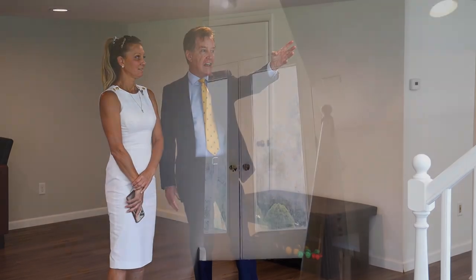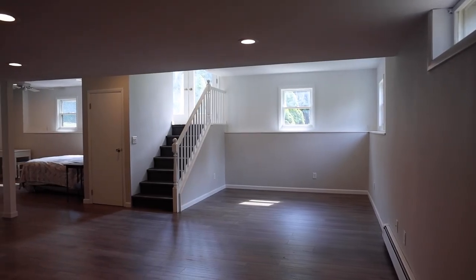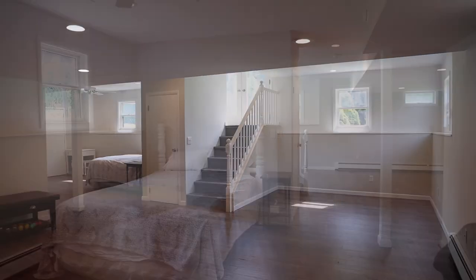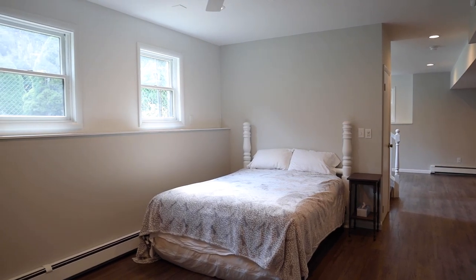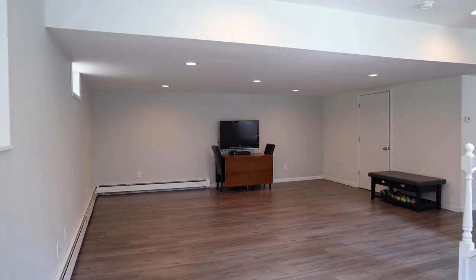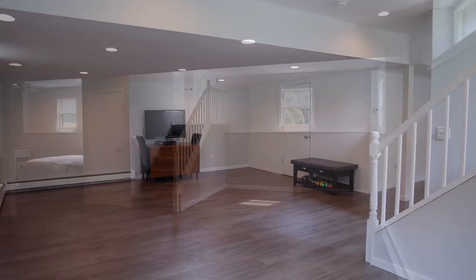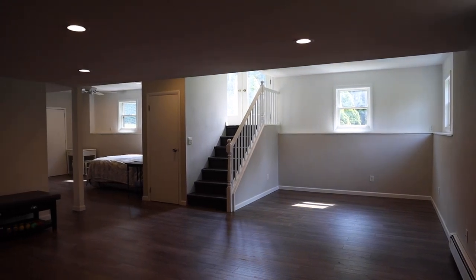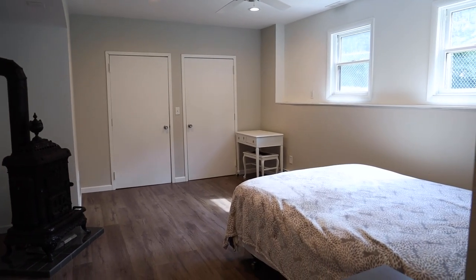This lower level has plenty of windows and a glass door that goes to the outside — it really feels like true living space down here. It could be used as a guest area. There's also a lot of storage space, and they've roughed out the plumbing so you could have a full bath down here. And there is a very ornate stove out here as well.